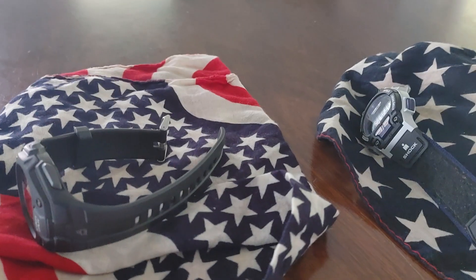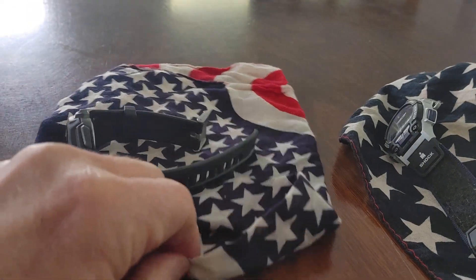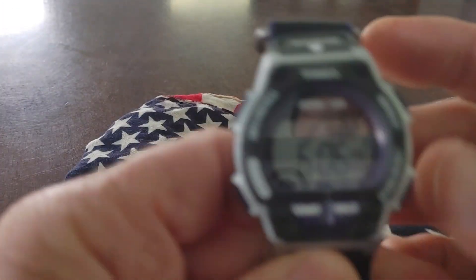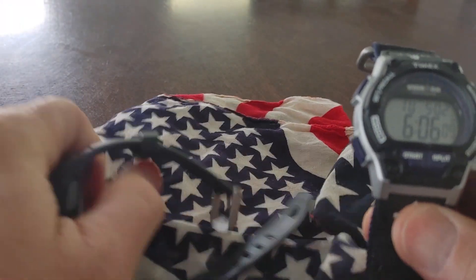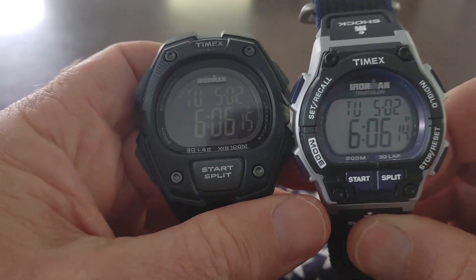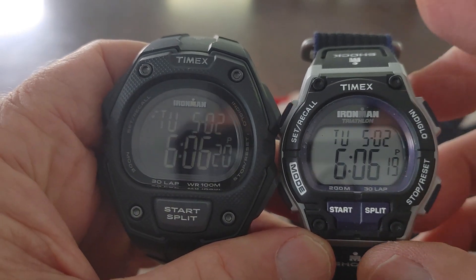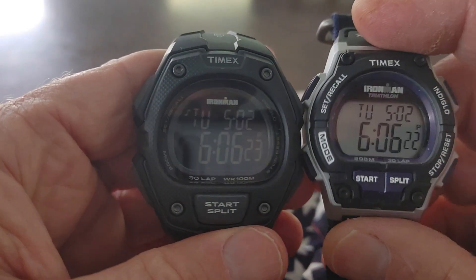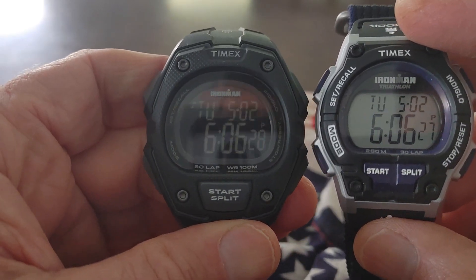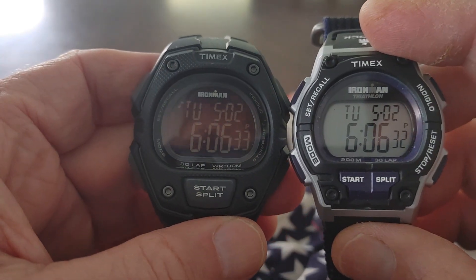I just wanted to make a real quick video because I've been busy today — trying to get some needed rest, keeping up with this puppy, which I will start filming my new dog Sunday. I just grabbed these two Timexes because my new dog got me going up and down a lot, so I just grabbed whatever I could grab and make a quick video.